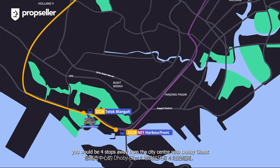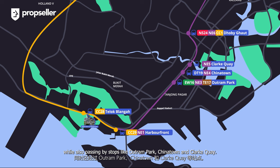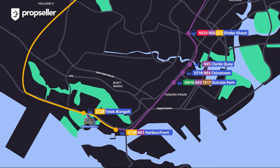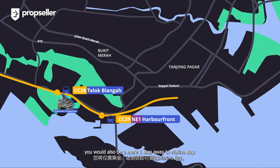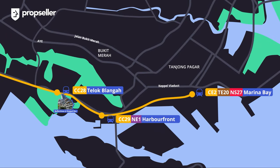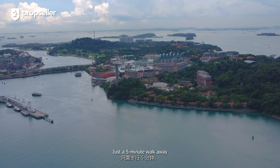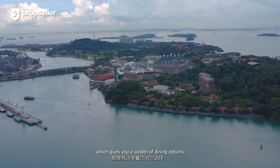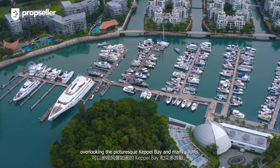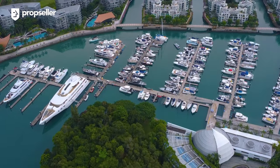Via the North East Line, you would be four stops away from the city centre at Dhoby Ghaut, while also passing by stops like Outram Park, Chinatown and Clarke Quay. Once the Circle Line is fully completed, you would also be a mere one stop away to Marina Bay. Just a five-minute walk away is the Marina at Keppel Bay, which gives you a wealth of dining options overlooking the picturesque Keppel Bay and many yachts.